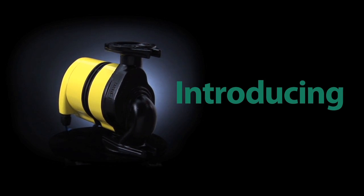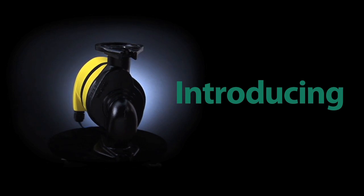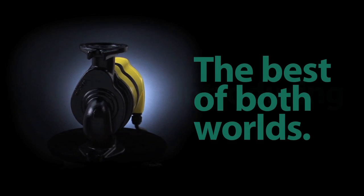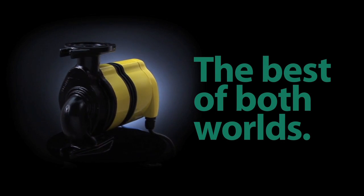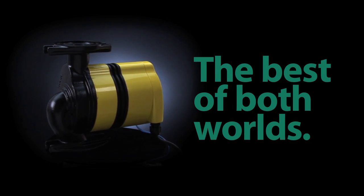Introducing the dawn of a new generation of Taco high-efficiency circulators. We can't tell you its name, but we can tell you it's the best of both worlds, combining the system smarts of our 00 VDT Delta T variable speed circulator with the electrical savings of an ECM motor.